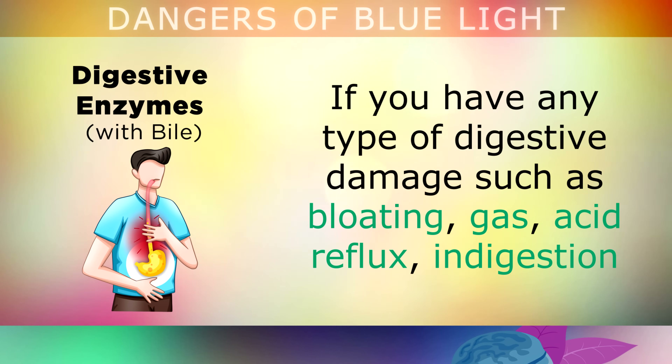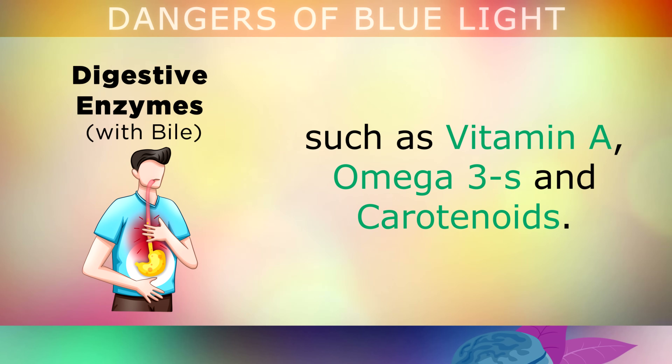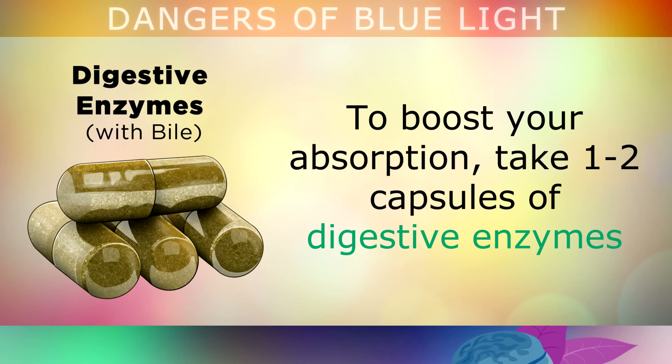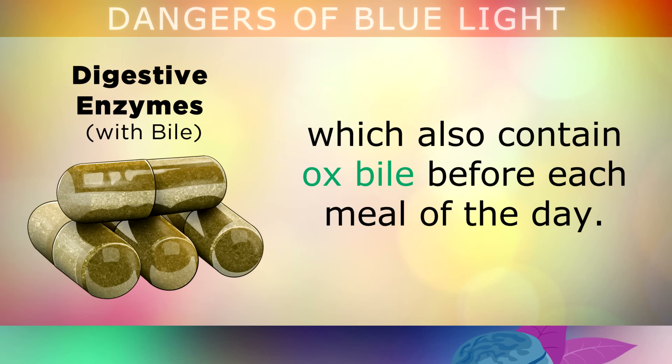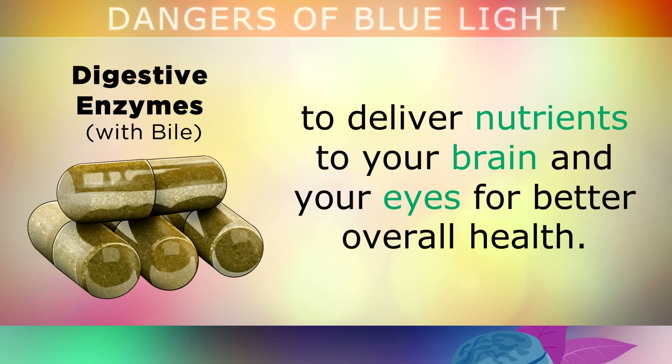Finally, if you have any type of digestive damage and you have bloating, gas, acid reflux, indigestion or inflammation in your colon, you may struggle to absorb the nutrients mentioned, such as Vitamin A, omega-3s and carotenoids. To boost your absorption, take 1 to 2 capsules of digestive enzymes which also contain ox bile before each meal of the day. These directly support your gut-brain connection to deliver the nutrients to your brain and eyes for better overall health.